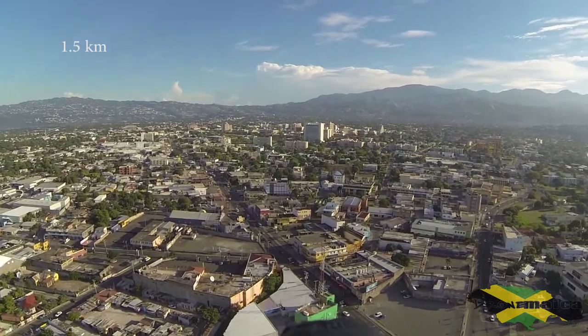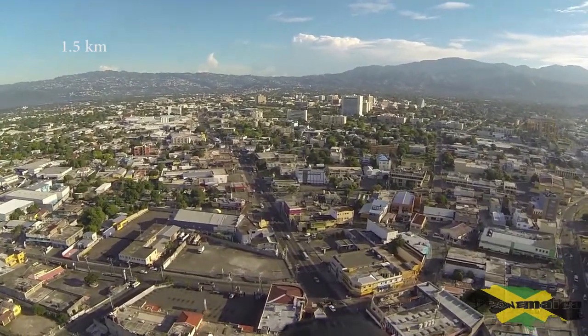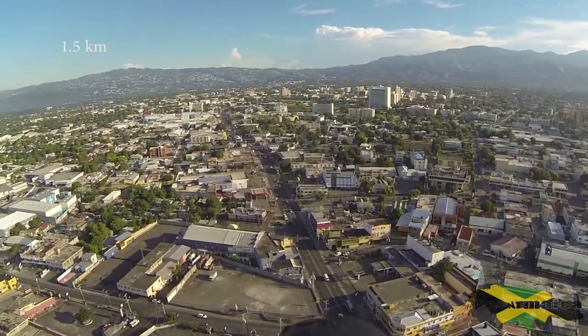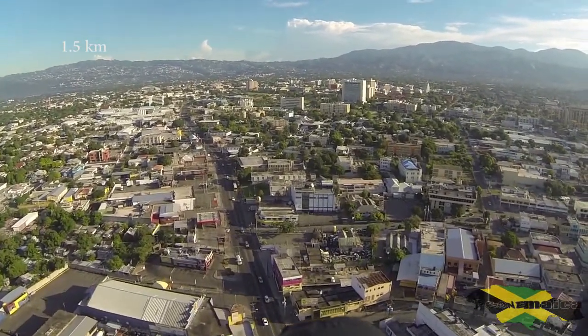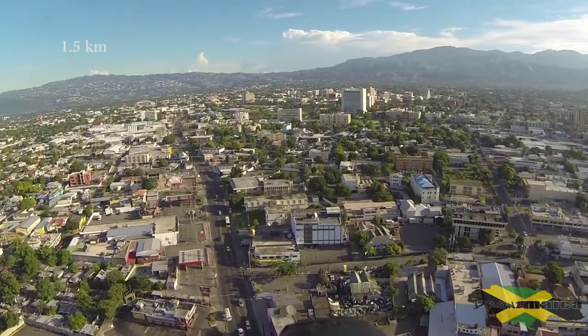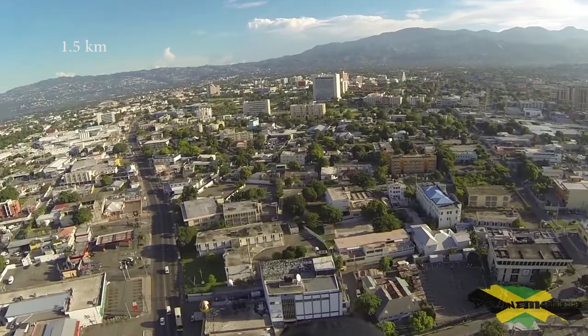It is currently flying by itself. We're over Crossroads right now, in the heart of Crossroads heading to New Kingston. The drone is actually flying by itself and I'm basically just on the ground at National Heroes Circle, just watching.